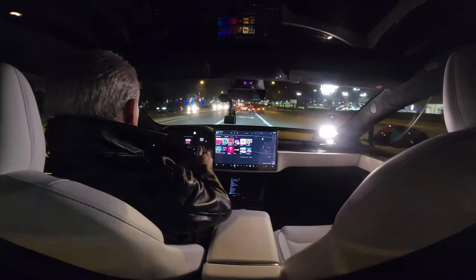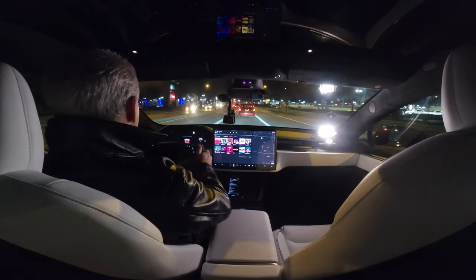Holy shit. This thing is so fast. I barely even put my foot down on the throttle and it just rips your head back.